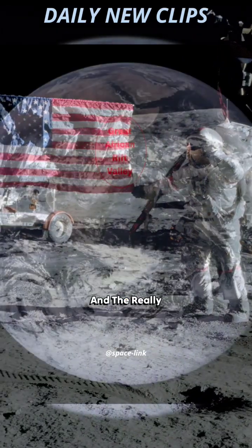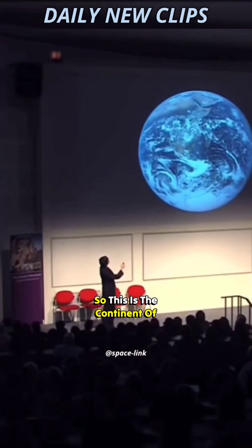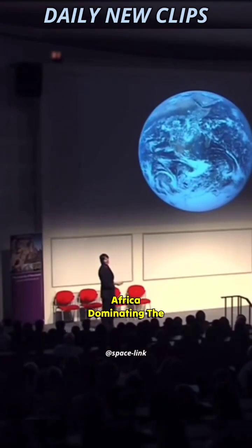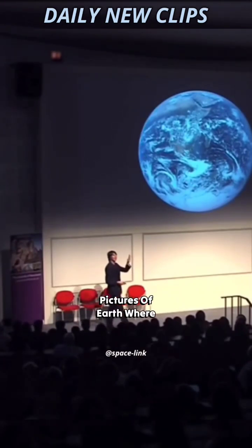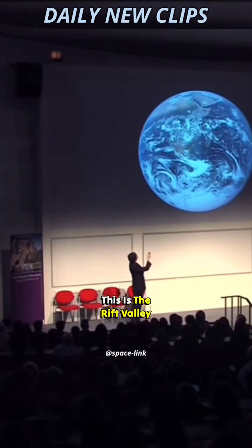The earth was tilted, and the really beautiful thing I think is that it's a picture of Africa. So this is the continent of Africa dominating the image — one of the few pictures of earth where Africa is dominant. And I think it's remarkable because, if you think about it, this is the Rift Valley.